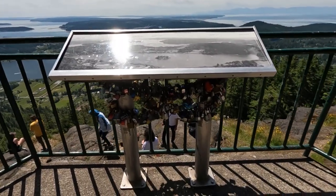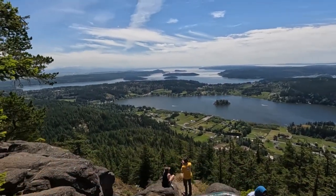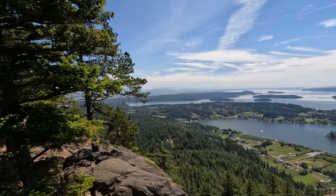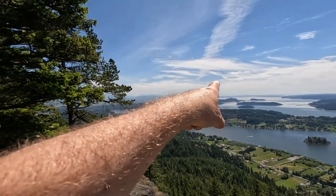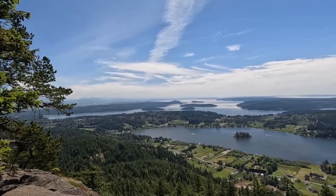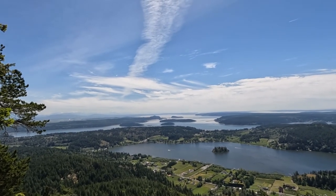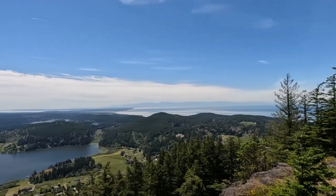People put locks here — I don't know why. Skagit Valley down over there. The Skagit River will dump in down that way. La Conner would be over there. So this is Mount Erie.